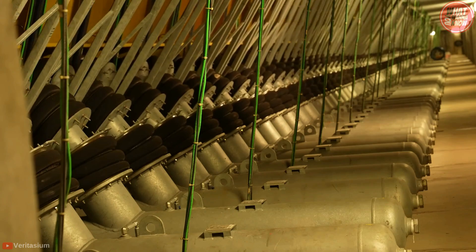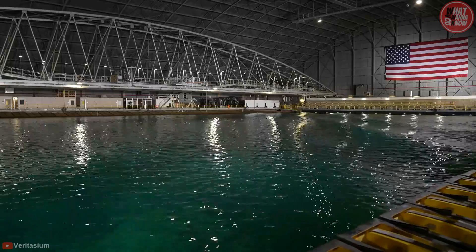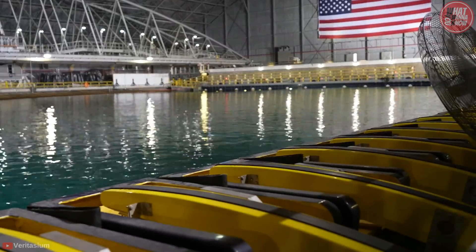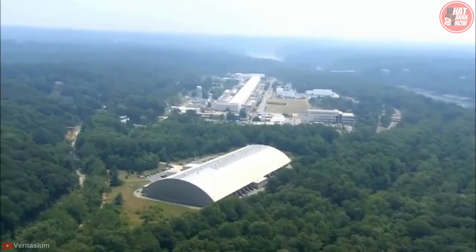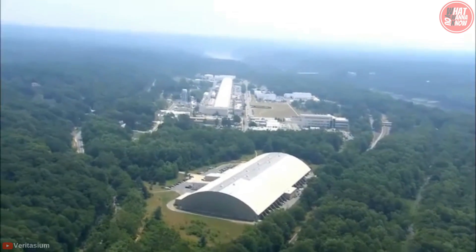The U.S. Navy's Indoor Ocean is a state-of-the-art wave simulation facility that can recreate almost any kind of wave and ocean condition. The Navy's Maneuvering and Seakeeping Basin, or MASC, is one of the world's largest indoor ocean testing facilities, located at the Naval Surface Warfare Center in Carderock, Maryland.